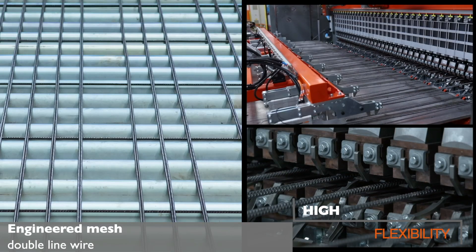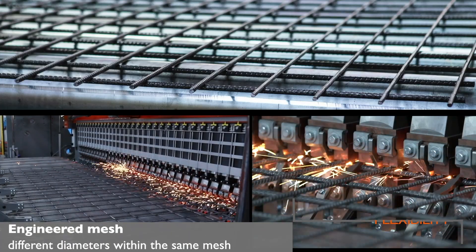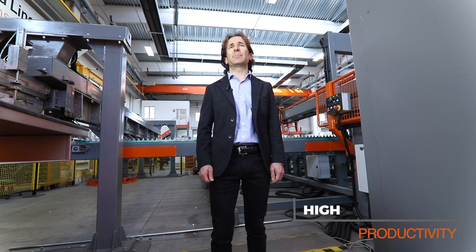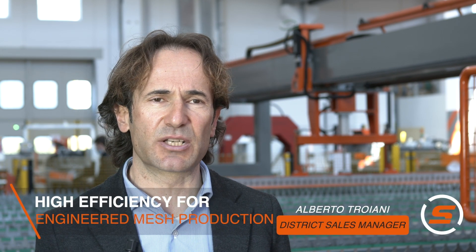High flexibility thanks to the possibility to produce on demand different types of mesh formats just in time. High productivity since the machine never stops, thanks to zero setup time when you have to change mesh sizes, wire diameters and line wires and cross wire spacing.